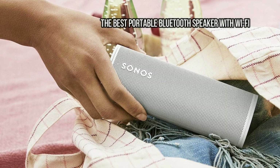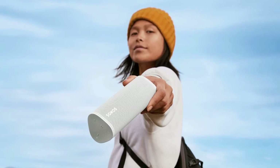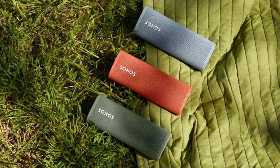At number 6: Sonos Roam — the best portable Bluetooth speaker with Wi-Fi. The Sonos Roam is our favorite pick if you're looking for a portable Bluetooth wireless speaker. It boasts a powerful sound, rugged design, excellent connectivity features, and smart home control. A bass-heavy audio performance makes it ideal for use outdoors, while a clever automatic switching feature means it's easily used indoors too, though audiophiles may dislike the overwhelming low frequencies and rhythmic handling.